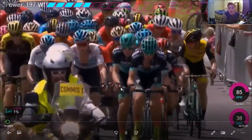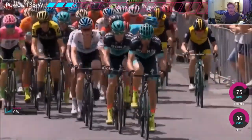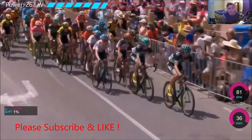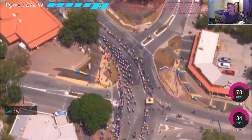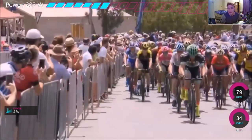All right, so here we have some outrageous power numbers from Richie Porte back in 2018. This is obviously coming into the final stage, which is Willunga Hill. It was a tough old stage, to be honest — there was a bit of crosswinds. As you can see, we've got power on the top, gradient on the left, and cadence and speed on the right.